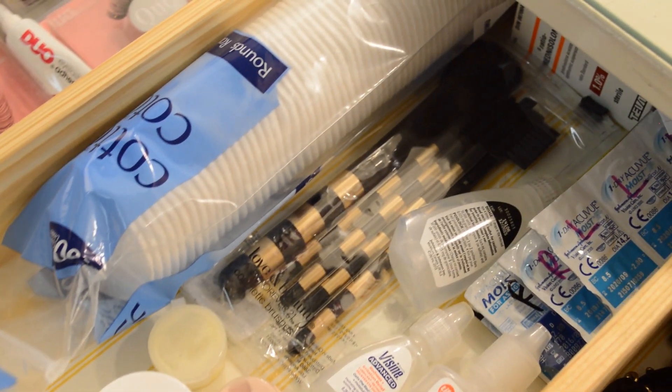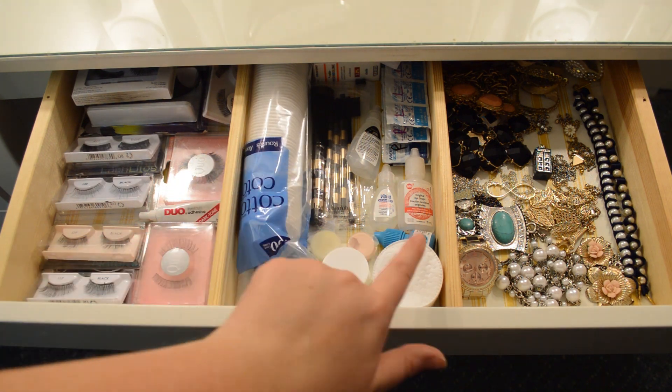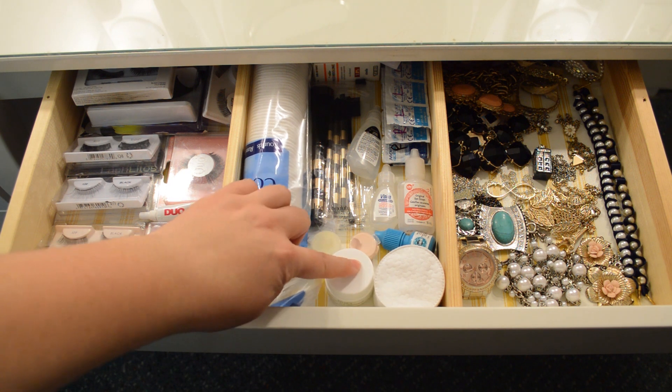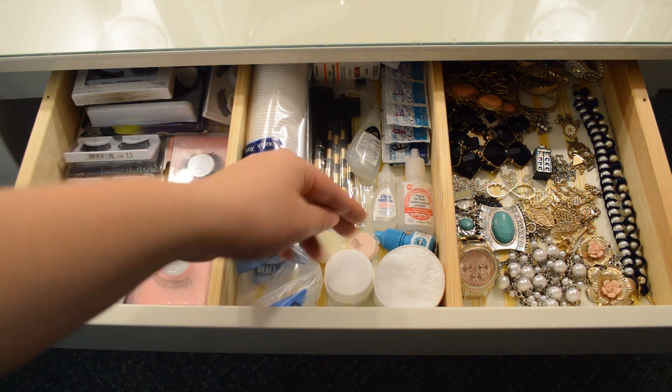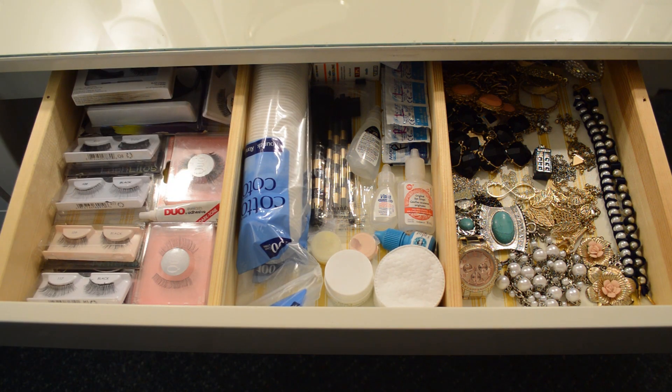I do clean them very thoroughly before I put them back on my eyes. In the middle we have cotton pads. I have the Kiehl's avocado eye mask, a few samples from Sephora, all of my eye products, my contacts, and my drops — because my eyes have many issues. And I have a spare Forever 21 brush set.